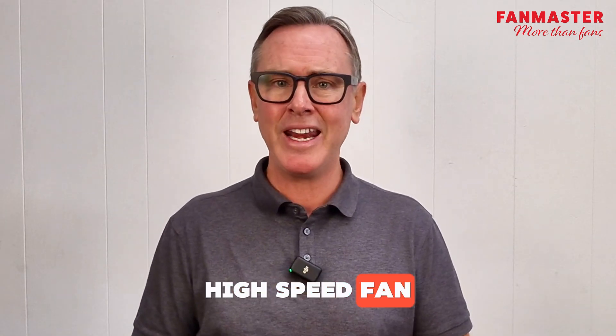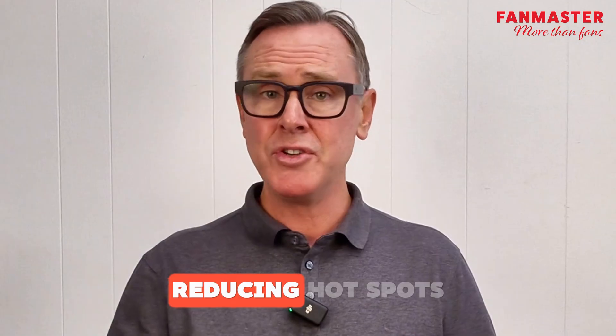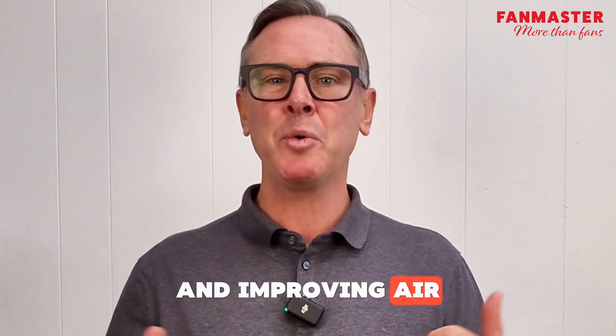Instead of blasting air like a high-speed fan, HVLS fans distribute air evenly across a large area, reducing hot spots, increasing comfort, and improving air quality without creating noise or turbulence.